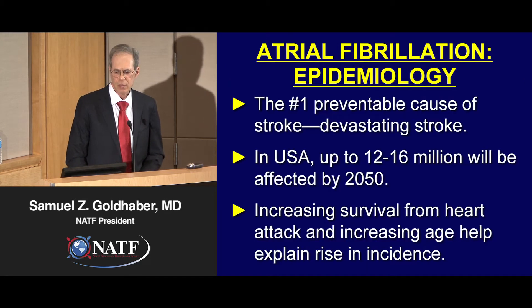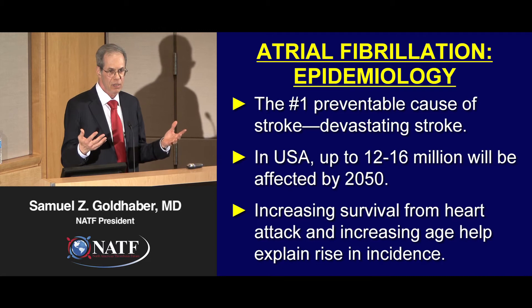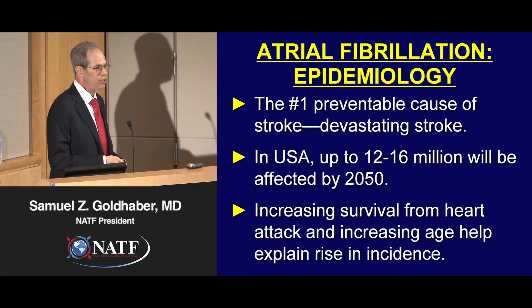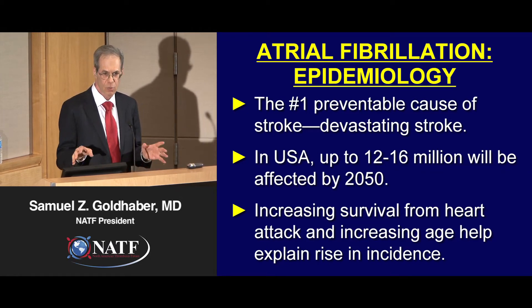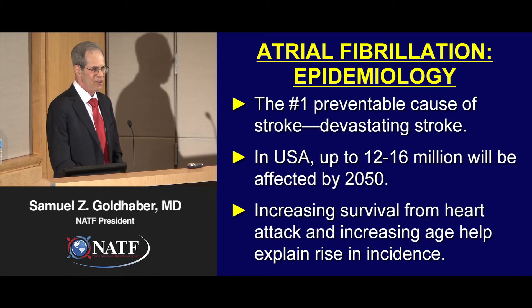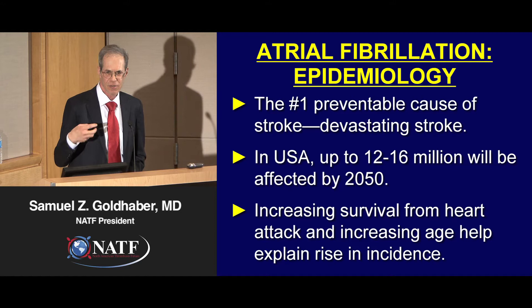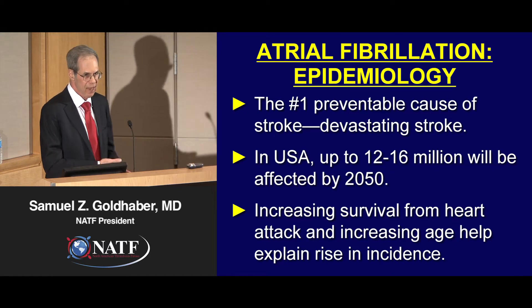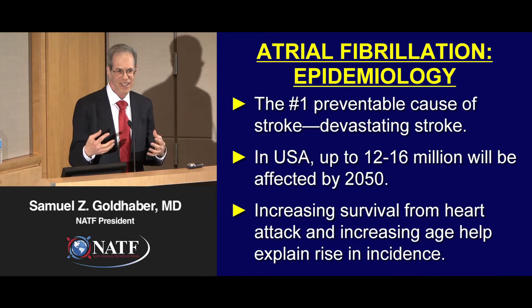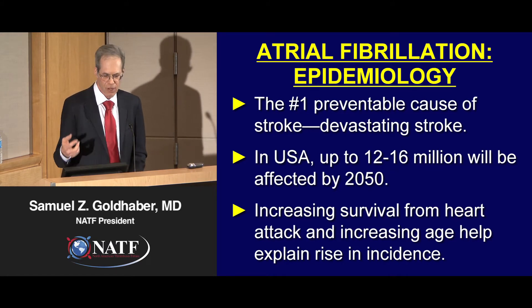AF is the number one preventable cause of stroke. Right now there are up to 3 million in the US with atrial fibrillation, and we project that by the year 2050 there will be between 12 and 16 million adults with atrial fibrillation. I think this is because we in cardiology are getting so good at treating heart attacks that survival rates are extremely high. Patients tend not to die of heart attacks — they live for years and develop congestive heart failure, which is one of the lead reasons for atrial fibrillation.